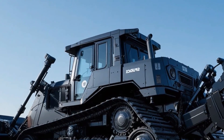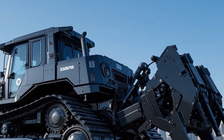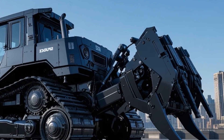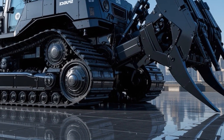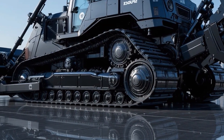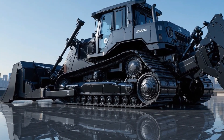Stepping inside, the cab is a major highlight, offering a spacious, pressurized, and climate-controlled environment with premium sound insulation that significantly reduces operator fatigue, a fully adjustable air suspension seat with heating and lumbar support, intuitive joystick controls, and a customizable touchscreen display.